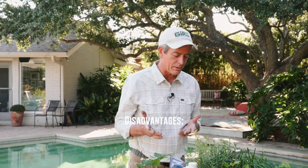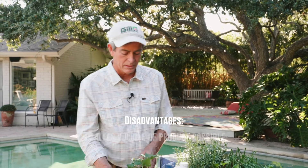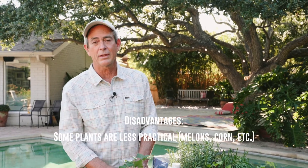What are the disadvantages? You're not going to feed a family of six with one strawberry plant. You do have to water more often. But really, there are so many advantages that everybody should container garden, even if they've got a garden in the ground.